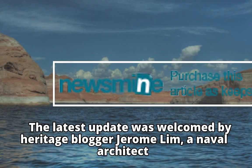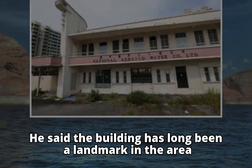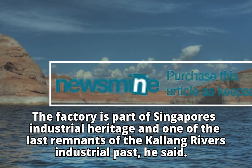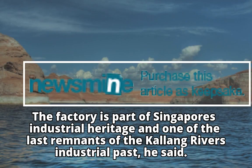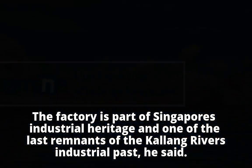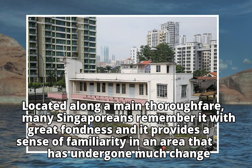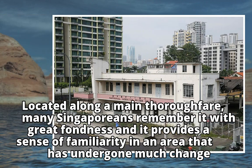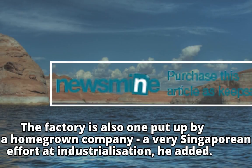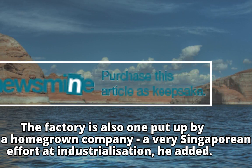The latest update was welcomed by heritage blogger Jerome Lim, a naval architect. He said the building has long been a landmark in the area. The factory is part of Singapore's industrial heritage and one of the last remnants of the Kallang River's industrial past. Many Singaporeans remember it with great fondness, and it provides a sense of familiarity in an area that has undergone much change. The factory is also one put up by a homegrown company — a very Singaporean effort at industrialization, he added.